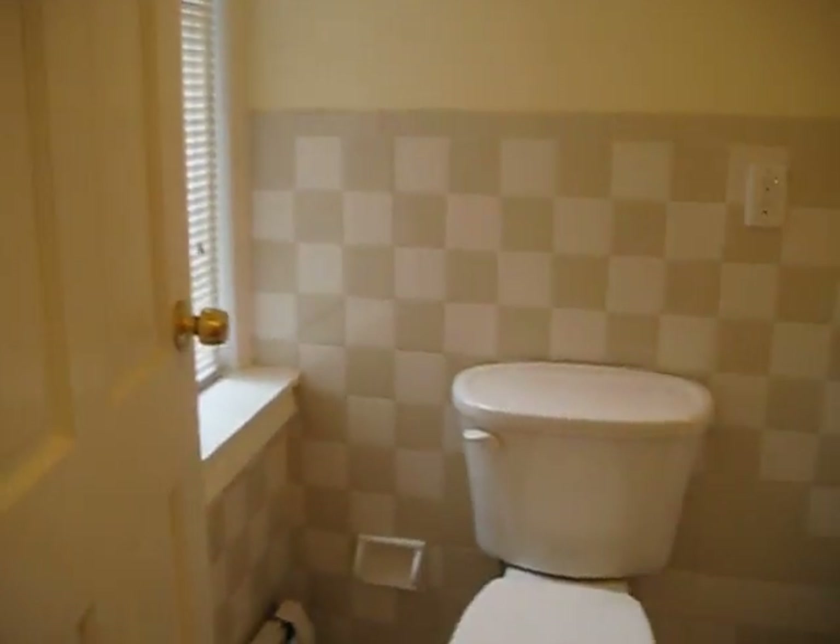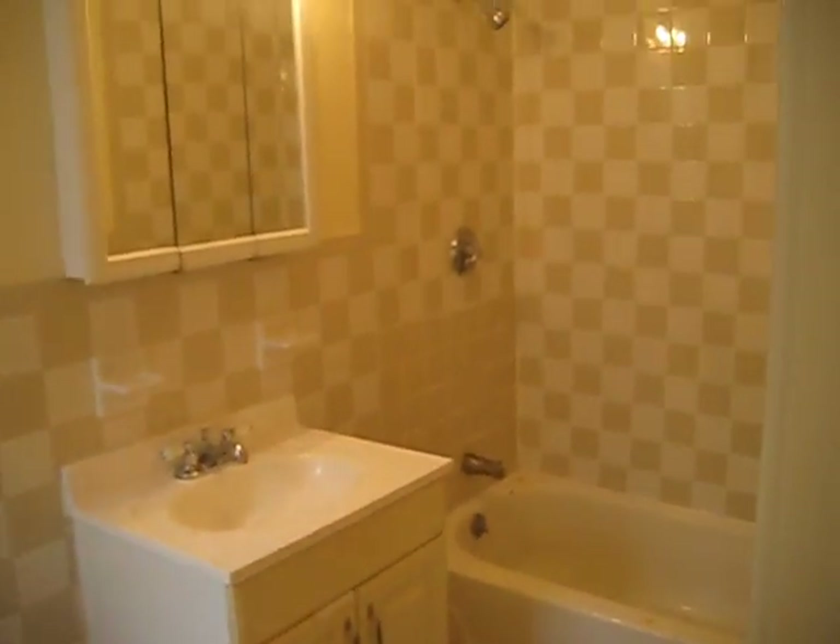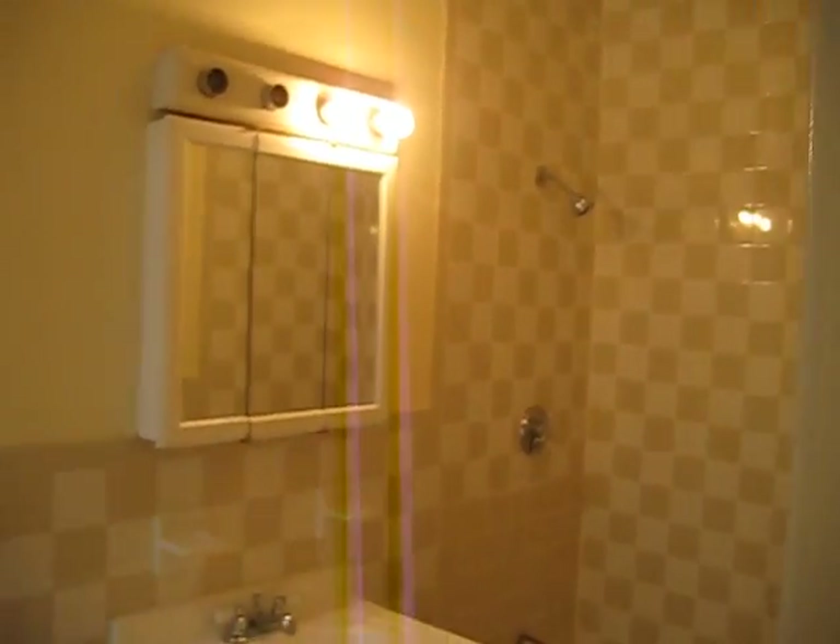To our right is the bathroom. You can see — very clean, good size as well.